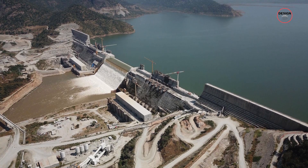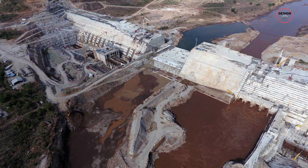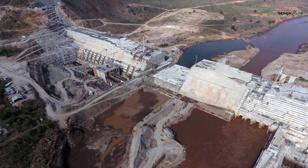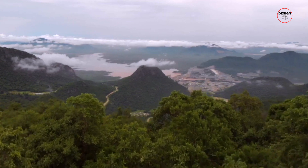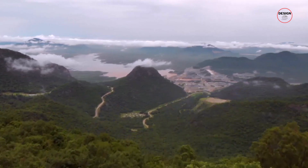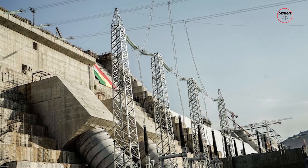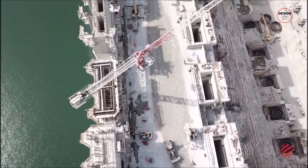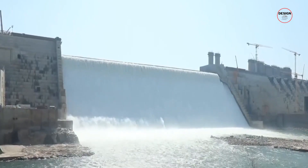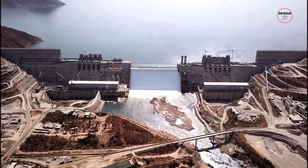Imagine standing in front of something so big it could be a mountain — but this isn't a natural mountain, it's a mountain built by people. This powerhouse is getting ready to create over 5,000 megawatts of electricity, more than double the amount Ethiopia has ever had before, alleviating their energy shortage and enabling them to sell the excess power to neighbouring countries.